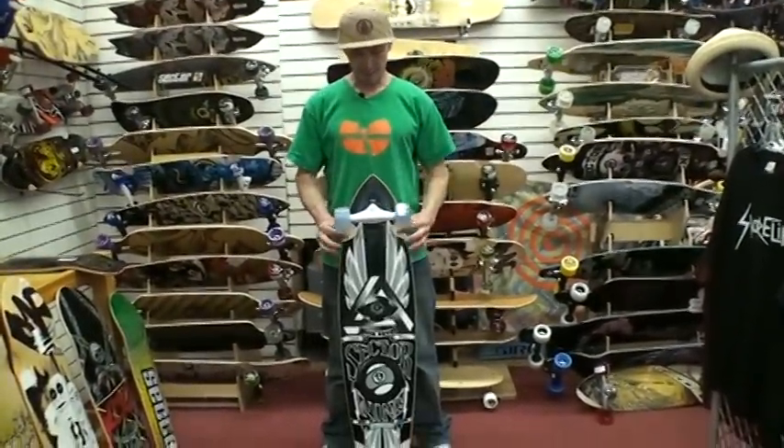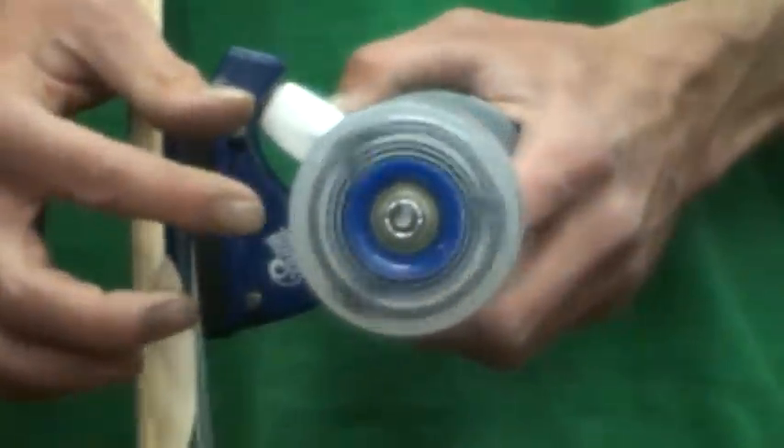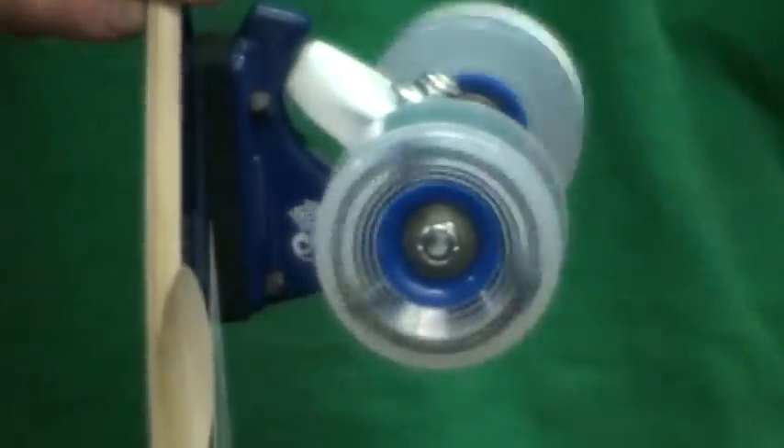This board has got nice little wheel cutouts here for eliminating any sort of wheel bite from these Sector 9 9-ball wheels, which are very versatile for doing a little bit of everything.